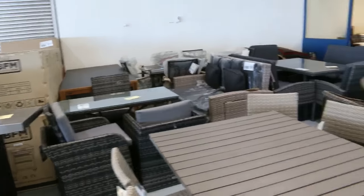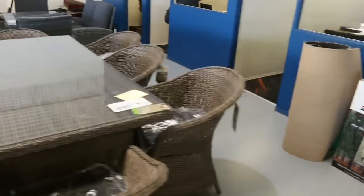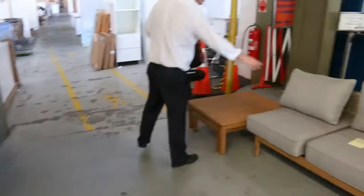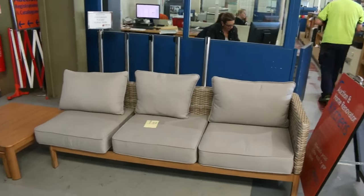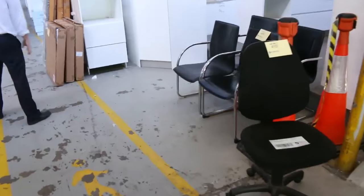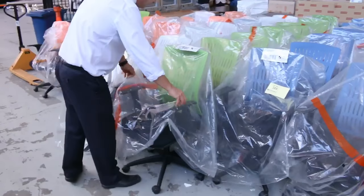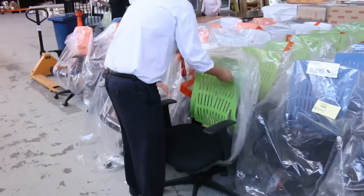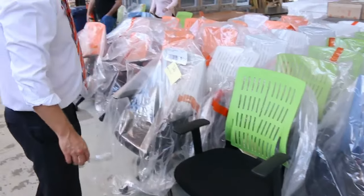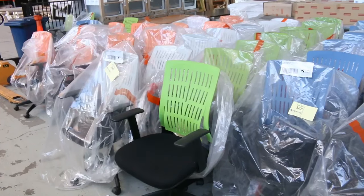I've got some outdoor furniture here as well — beautiful looking dining and lounge settings, absolutely sensational. Got multiples of most of those. Here's another beautiful one — an outdoor lounge suite, around $500 from memory. Some more unreserved furniture here, just a couple of office chairs, and then over the back have a look at this — heaps and heaps of ex-hire office chairs, just about in brand new condition. Beautiful in the green, blue, white and orange — really nice looking, very sturdy, and we'll get them going for $1 no reserve as well.